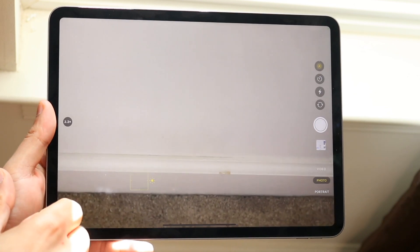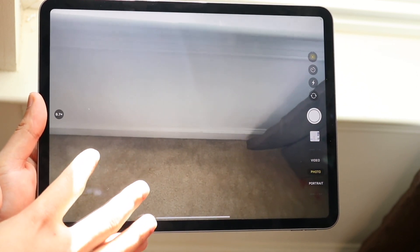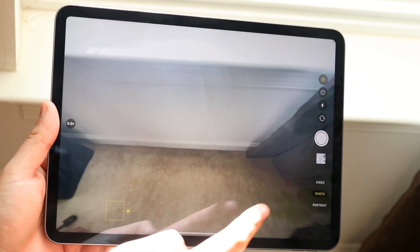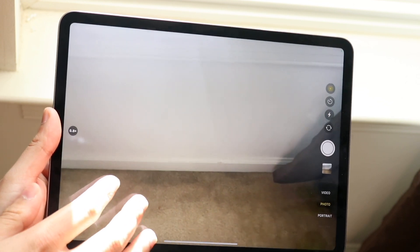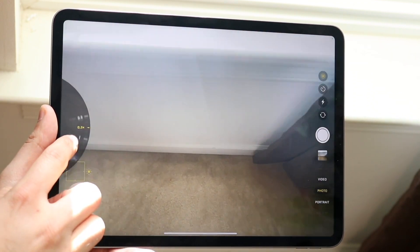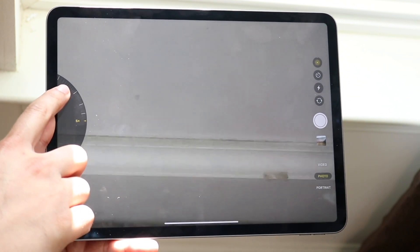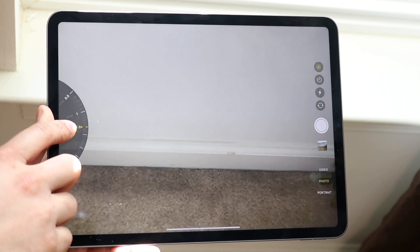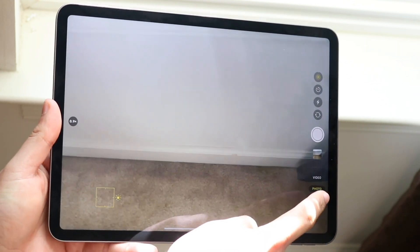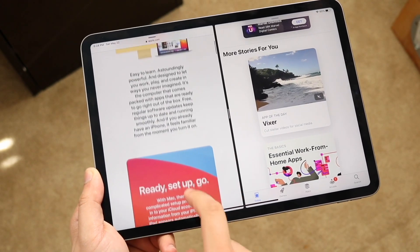The bigger difference is probably in the front camera. The M1 iPad has a 12-megapixel ultrawide lens versus only a 7-megapixel camera on the third gen. That means you can do 1080p at 60 on the newer iPad and get more into the frame. A big feature is the new face tracking, where the camera can track you via software during video calls or FaceTime — that's a really awesome addition.